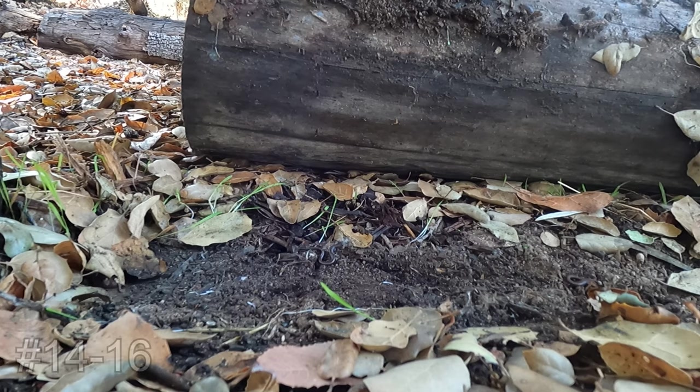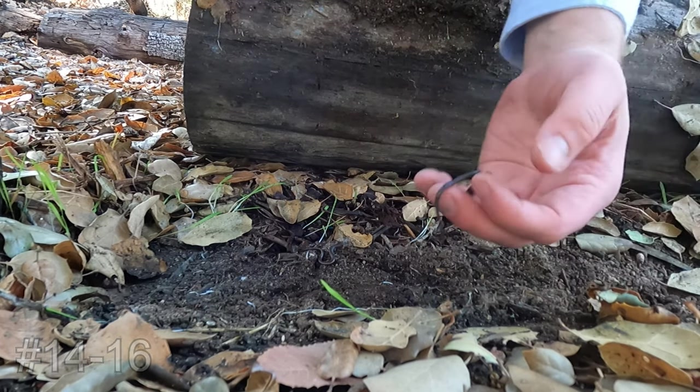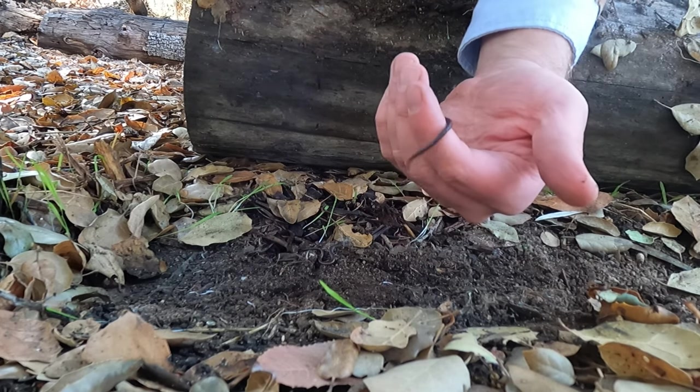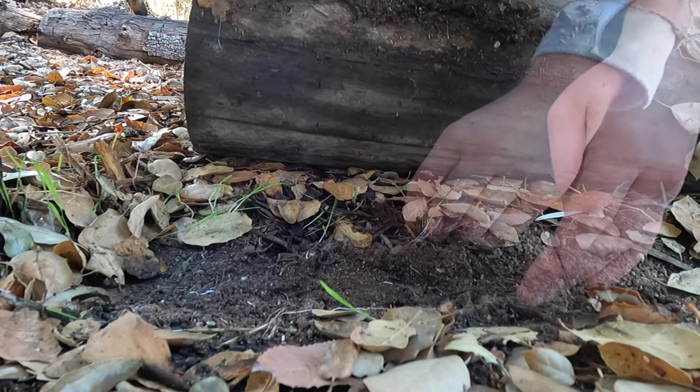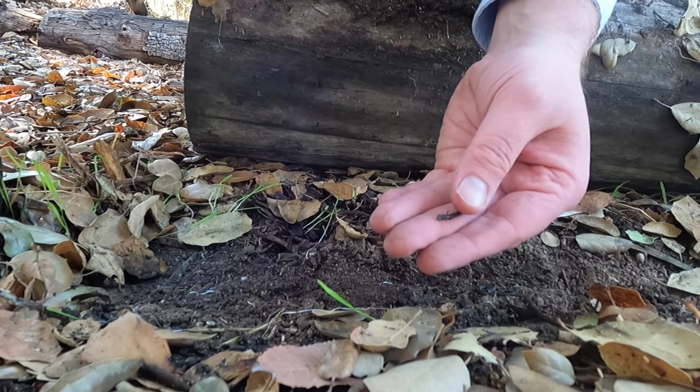Oh, look at that — looks like three more. Here we go. Another black belly right here. Itty bitty guy right here. Tiny, tiny, tiny.